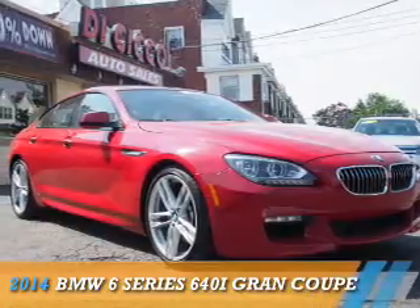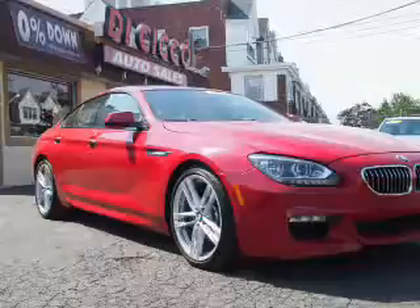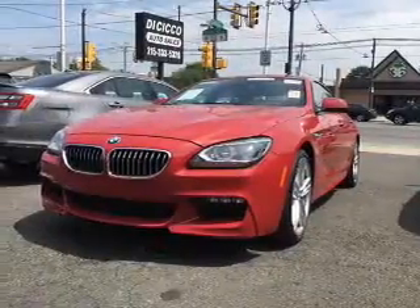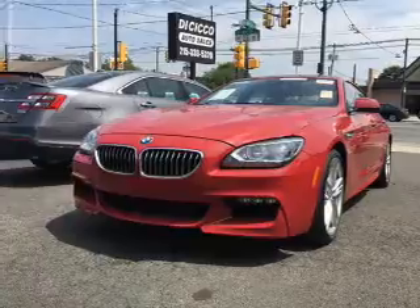Presenting the 2014 BMW 6 Series, the ultimate driving machine. It's powered by rear-wheel drive, a 3-liter, 6-cylinder engine, and an automatic transmission.